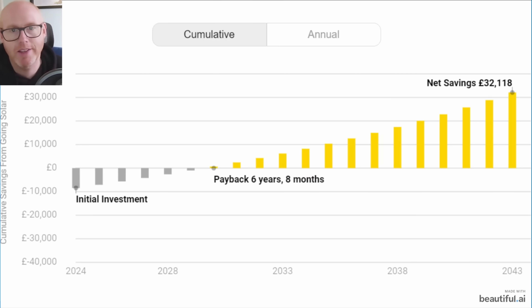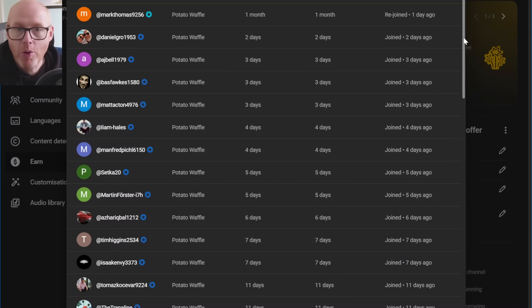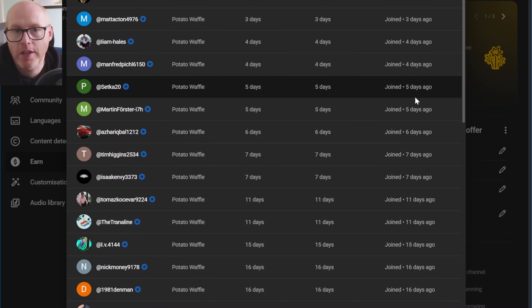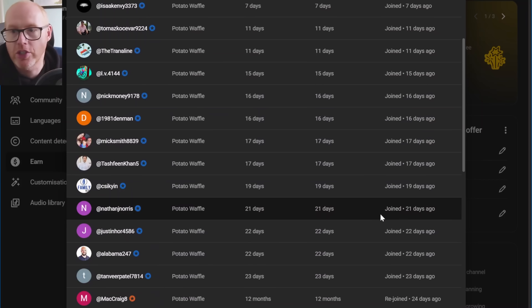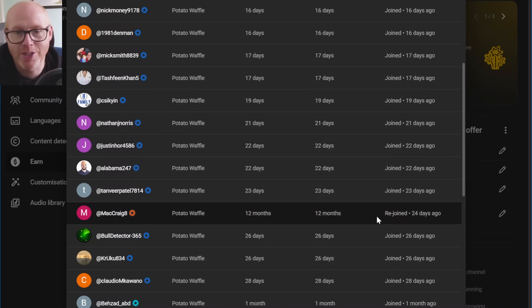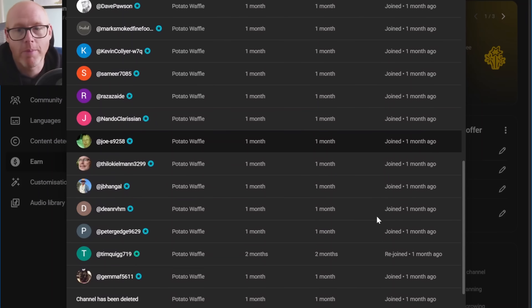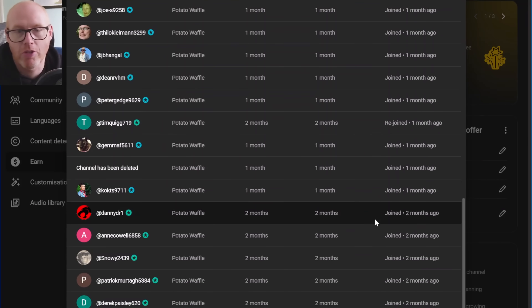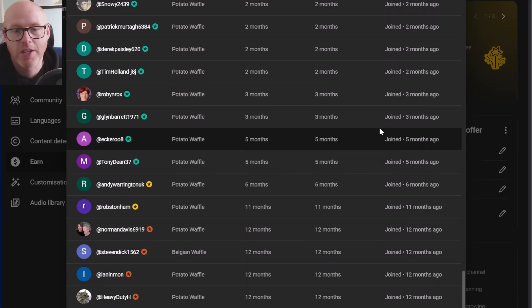The future of energy supply is volatile and the more we can do to gain our own independence, we're just going to be winning. Thank you as always to my channel members — it's very generous of you. We're now up over 70 channel members, with lots of new additions and a few old faces who have come back. Your generosity and continued support is very much appreciated.